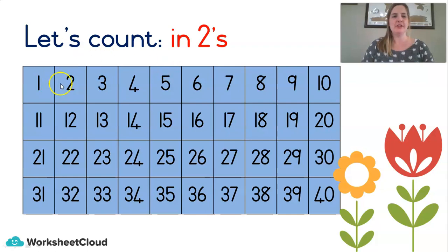Now let's count in 2's. I'm going to start at 2 and stop at 40 — skip counting, all the even numbers. Let's go: 2, 4, 6, 8, 10, 12, 14, 16, 18, 20, 22, 24, 26, 28, 30, 32, 34, 36, 38, 40. Well done.